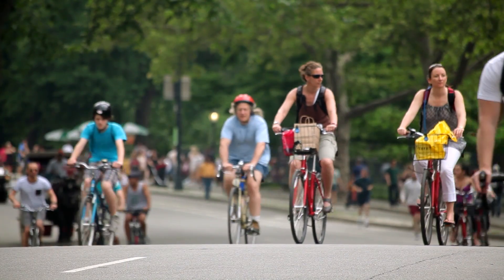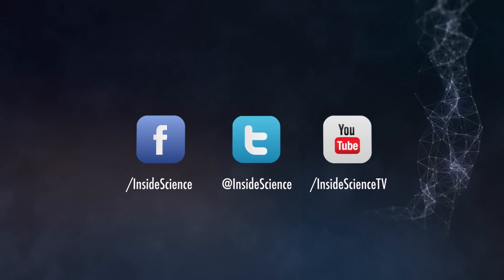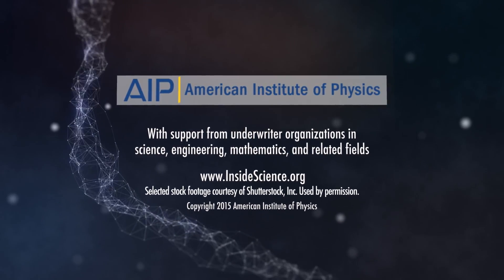This is Inside Science TV. Powered by the American Institute of Physics and a coalition of underwriters.